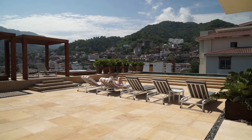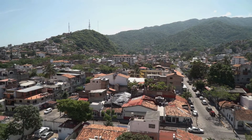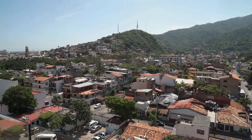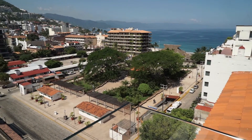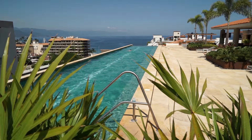The Park Condominiums, built in 2014, has an incredible seventh-floor rooftop terrace with 360-degree spectacular views of the mountains, ocean, and city. It also provides ample shaded area and an infinity pool.